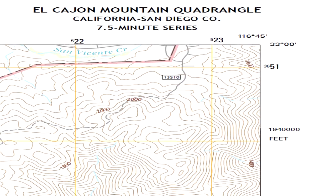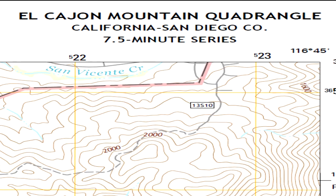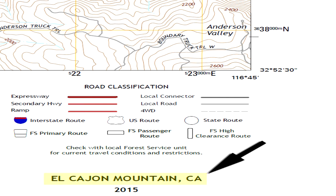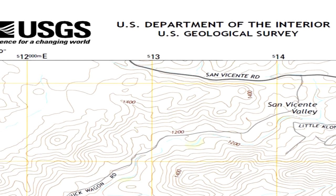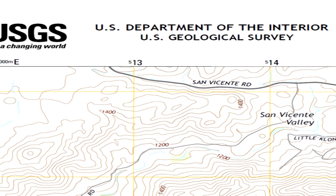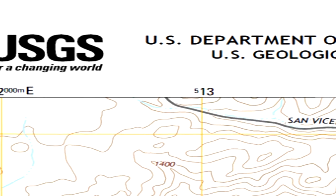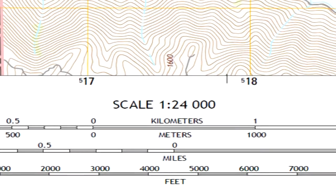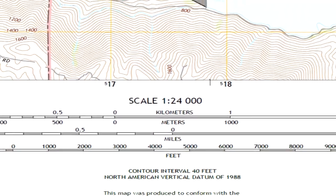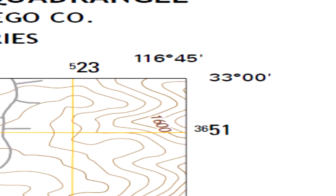Each map is identified in the upper right margin by its quadrangle name, the state or states in which it is located, and the map series and type — 7.5 minute series topographic map. The quadrangle name and state are repeated in the lower right margin as well. The Department of the Interior Geological Survey heading in the upper left margin is accompanied by the USGS identifier logo in maps published after 1995. The map being explained is a 1:24,000 scale topographic map, also called a 7.5 minute map, covering 7.5 minutes of longitude and 7.5 minutes of latitude.